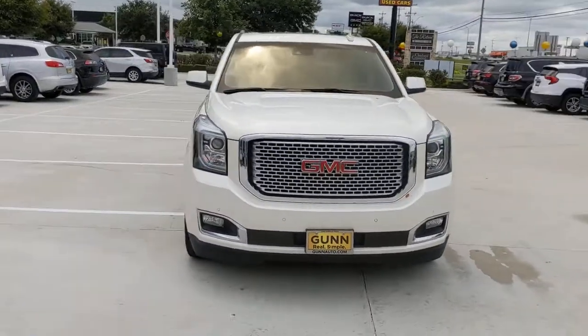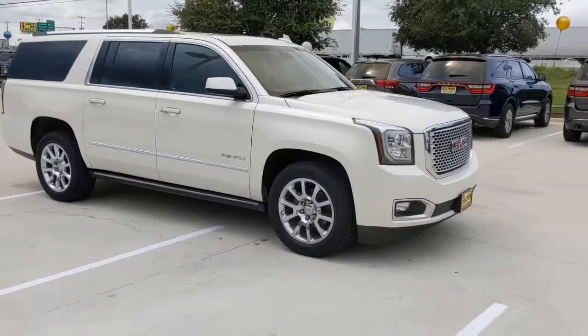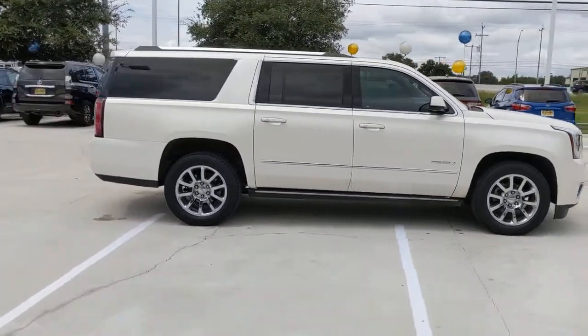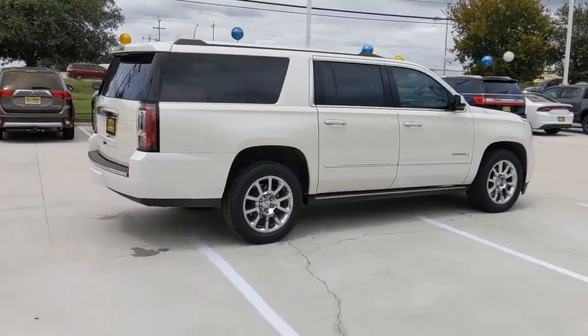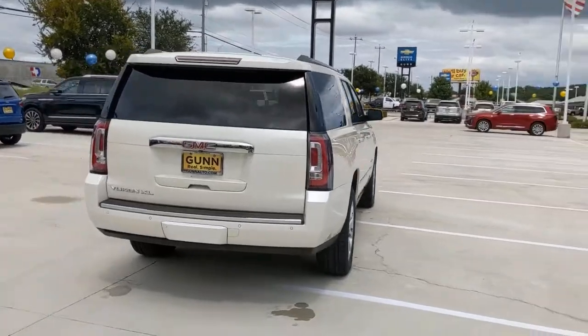Get a feel for the 2015 GMC Yukon XL. With less than 90,000 miles on the odometer, this vehicle provides excellent value. Make family hauling and towing easier and more comfortable than ever before in this outstanding Yukon XL.